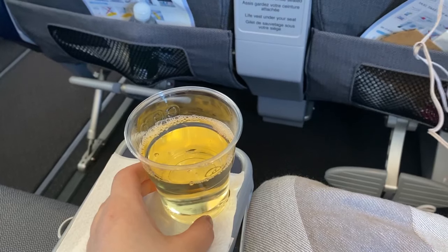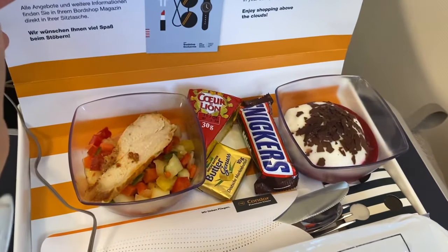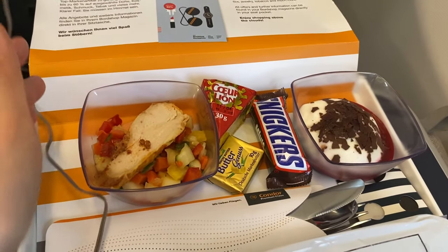We started off with some sparkling wine. Then for the first meal I chose the sliced beef with mushroom sauce, knoffel, and broccoli.